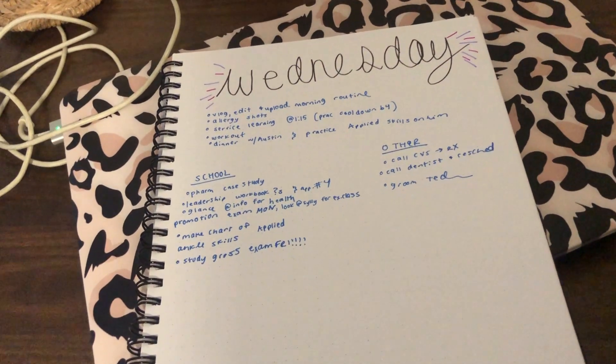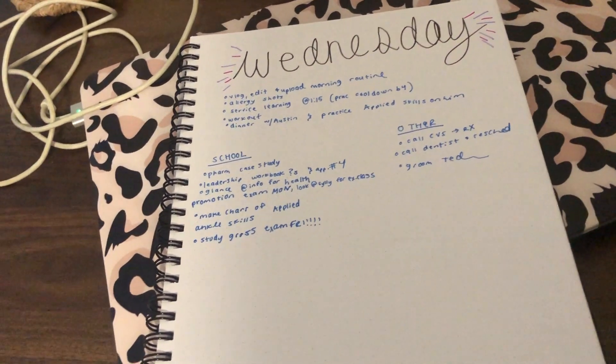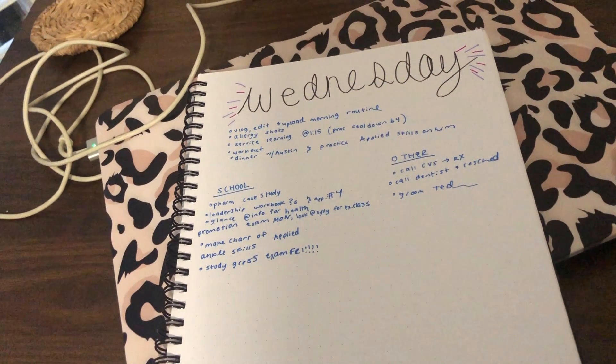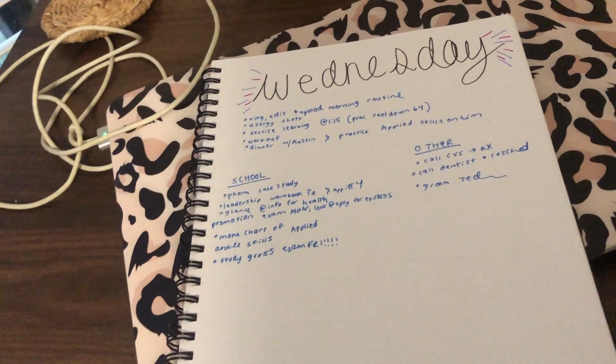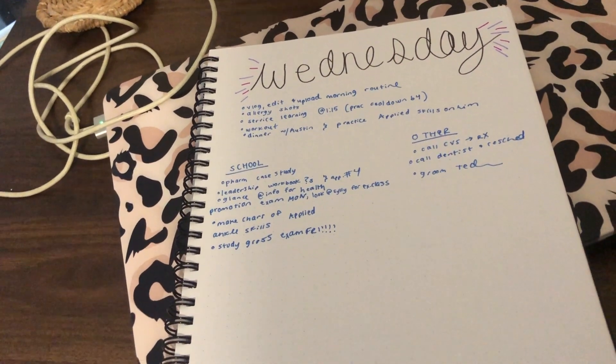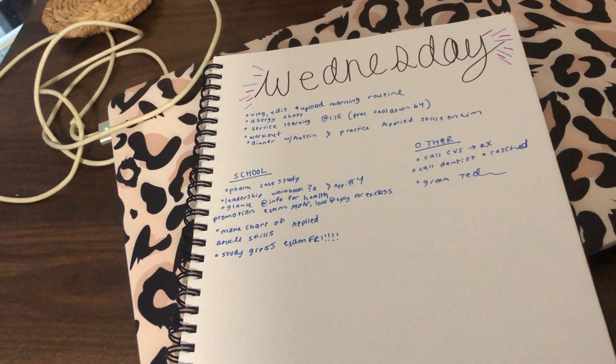So this is how I make my to-do list. I really only make them on Wednesdays and on the weekends because the other days I'm in class from 7:30 to about 4 or 5 o'clock, so I kind of just have time to do homework after class. But the days that I have more flexibility, I make a to-do list. So I'm vlogging this morning and then I have to edit and upload it to get it up by Thursday for you guys.